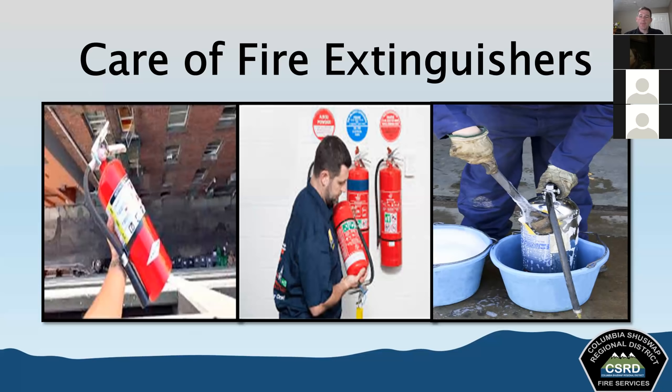For cleaning, wash extinguishers using warm water and soap to remove any dirt, grease, or foreign materials on the exterior. Avoid solvents that might damage plastic parts. Remove any corrosion with steel wool or sandpaper. Recharging or refilling must be performed by trained personnel — in our case, by external contractors. Stay aware of recalls: faulty extinguishers with defective handles or components should be taken out of service immediately.